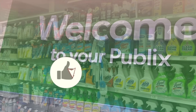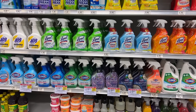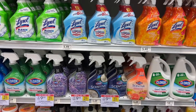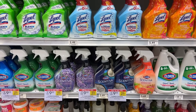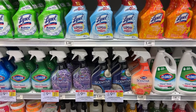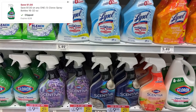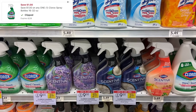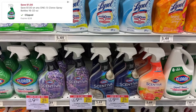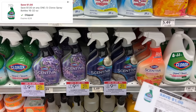The first deal I'm really excited about is the Clorox and Tilex. These are on sale this week two for nine. I love when we can get stocked up on cleaners. I'm going to grab a total of four of these, but I'm going to do them in two separate transactions to maximize my digital coupons, since I want to use two different digital coupons.